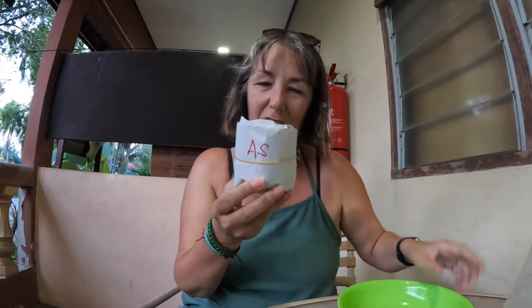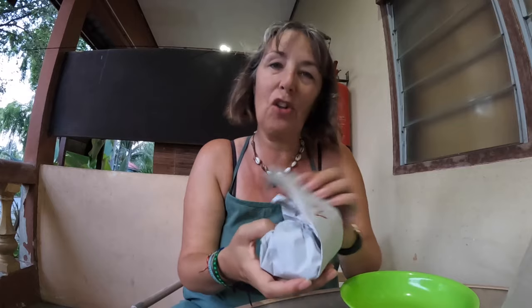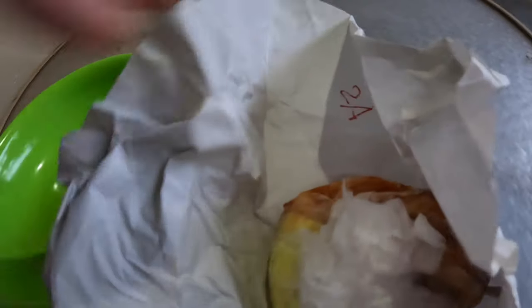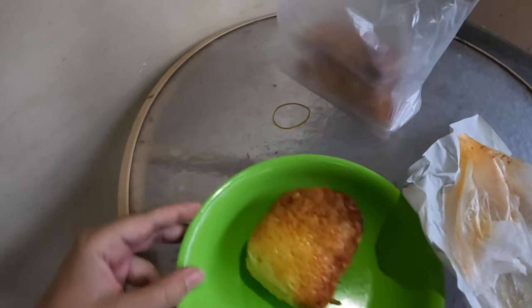First off there is this little package which is spicy chicken rice, I believe. It's all tied up in a nice little packet and on the front it's got AS. It smells absolutely amazing. I have my spork — let's go for it.